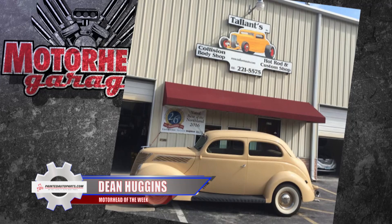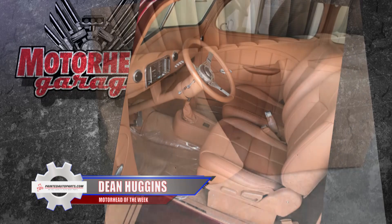When I talked to Dean, he couldn't stop singing the praises of Talent's Hot Rod Shop in Kansas City and Don Kite and his amazing work on that interior.